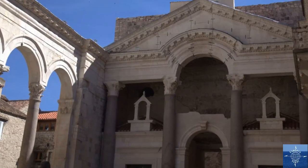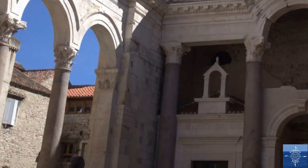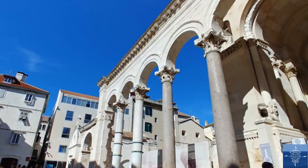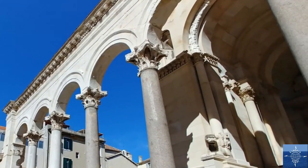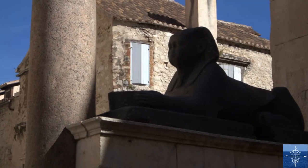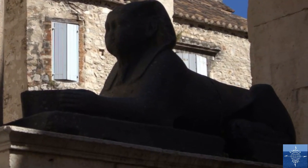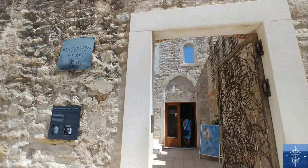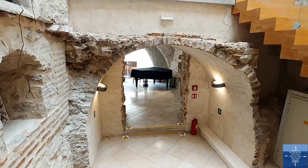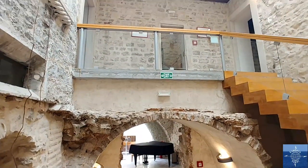Peristyle — or peristyle in English — is a Greek and Roman word for a column-lined court. The columns of Diocletian's Palace were imported from Egypt and, along with some sphinxes, predate the rest of the palace by almost 1,800 years. Immediately next to the peristyle, the Split Ethnographic Museum is in a building that itself is an exhibit: the former bedrooms of Emperor Diocletian himself.